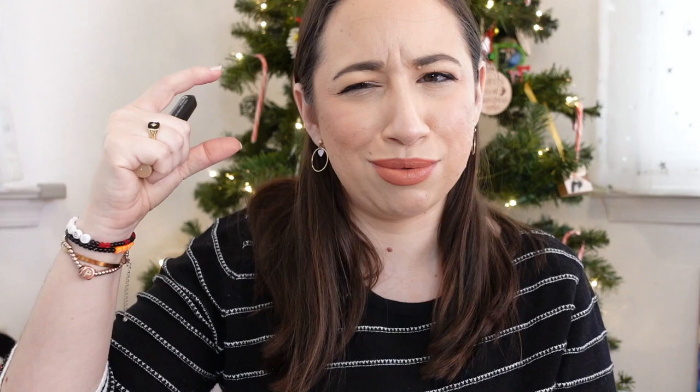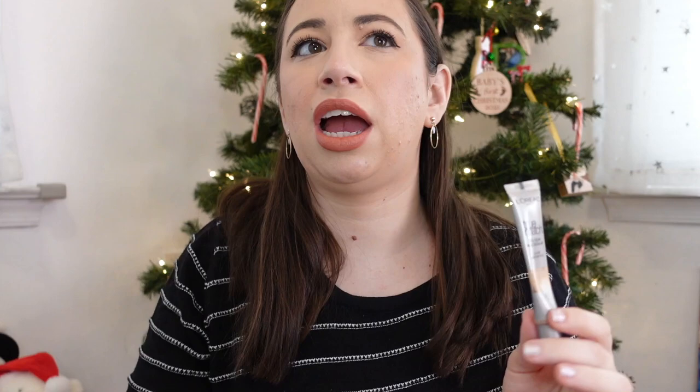Next is the Trusty Conceal Cover and Correct Crayon in porcelain ($24) from BoxyCharm — a pencil format I used mainly for spot concealing, but I was not impressed and don't think it's worth $24. Then there's the L'Oreal True Match Eye Cream in a Concealer in fair ($15.99) — very watery and liquidy, not something I enjoyed. I wound up using it as a mixing product or as foundation rather than a concealer.